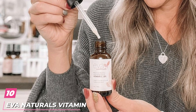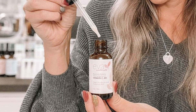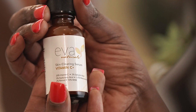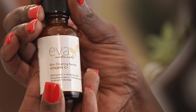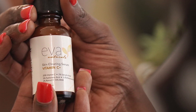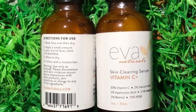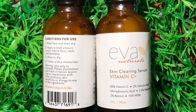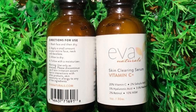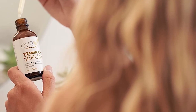Finally, the number 10 position is dominated by Eva Naturals Vitamin C Serum. This dark spot correcting serum boasts a powerful formula packed with ingredients like vitamin C, niacinamide, and retinol. In addition to anti-aging and brightening properties, the serum also features hydrating hyaluronic acid and acne-fighting salicylic acid. It's made with entirely plant-based ingredients, so it is a great option for anyone looking for something more natural. Applying this serum daily can reduce the risk of breakouts, and it protects against UV rays.